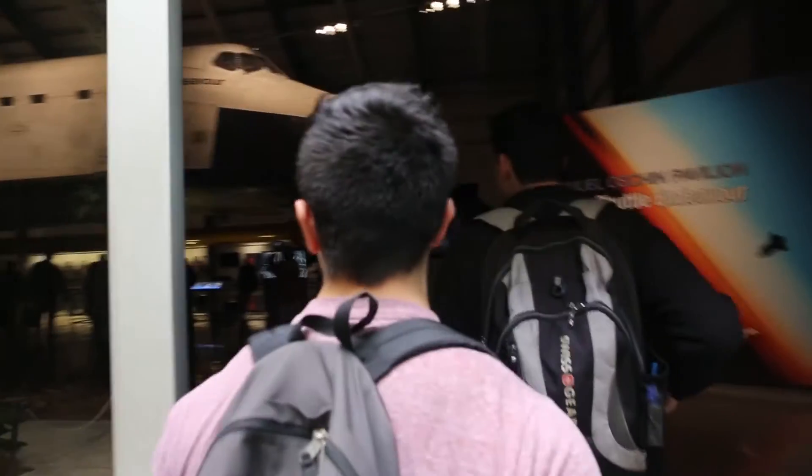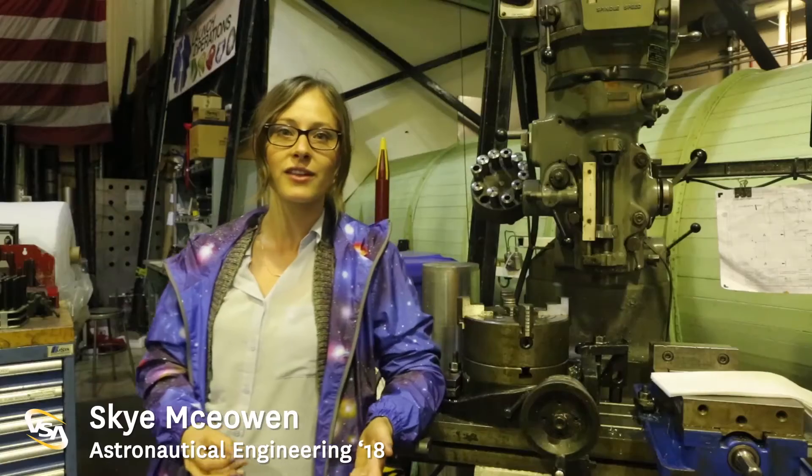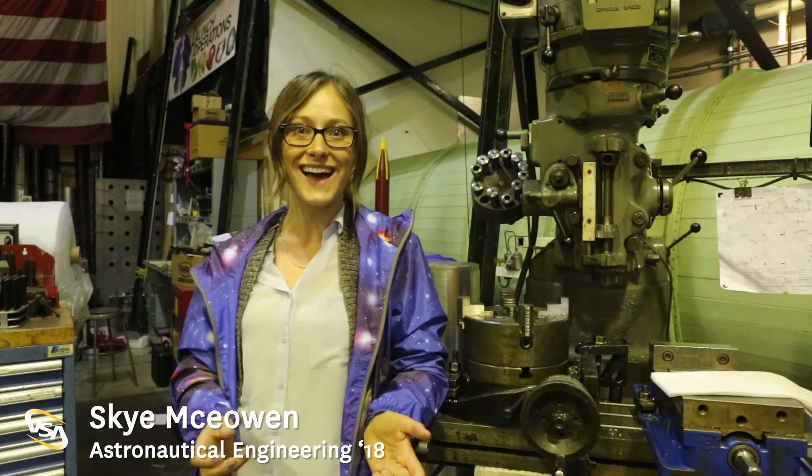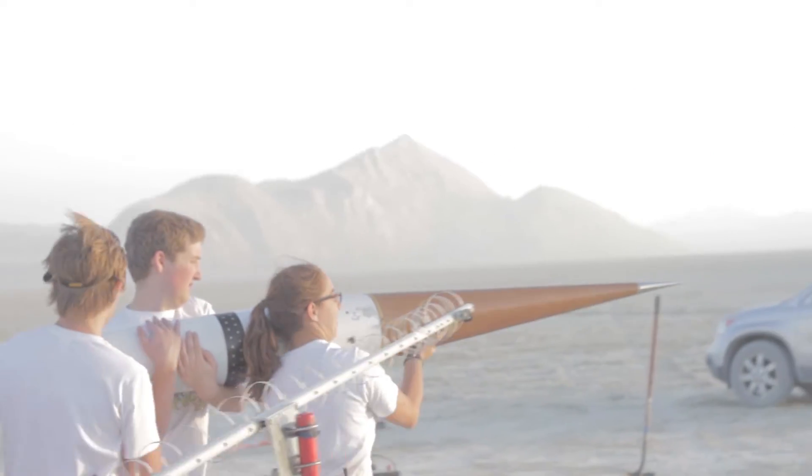The Astronautical Engineering department trains students in the area of things that happen beyond the confines of the atmosphere. Instead of designing things that are meant to be used on Earth, we're learning to design and build things that are going to go to space. It's pretty exciting. Astronautical engineering is more about the space environment and orbital mechanics. You have your rockets, your spacecraft, and your satellites.